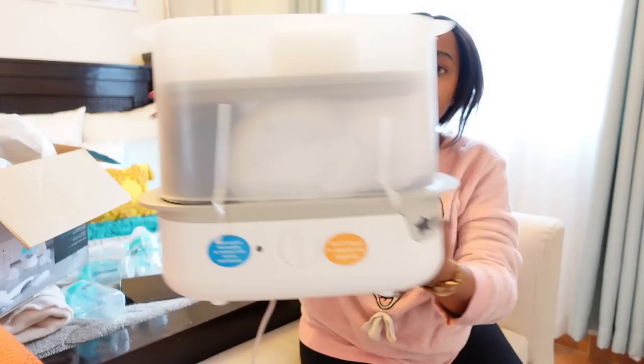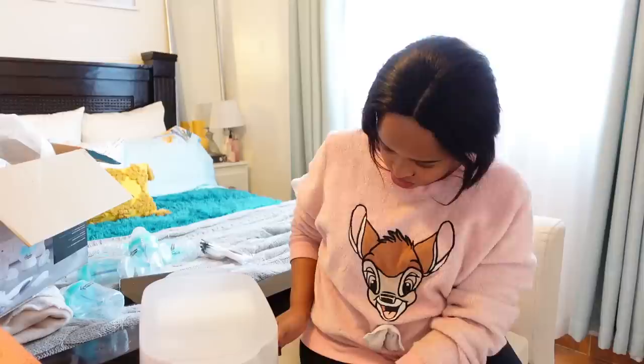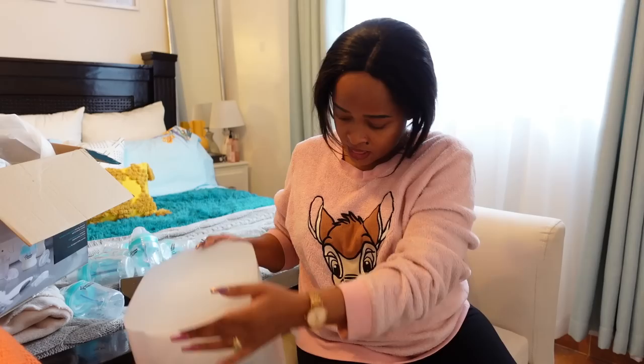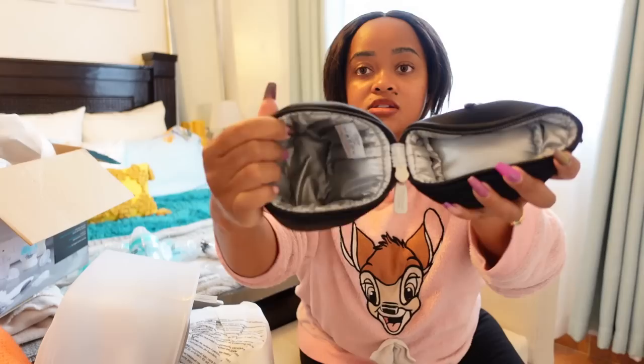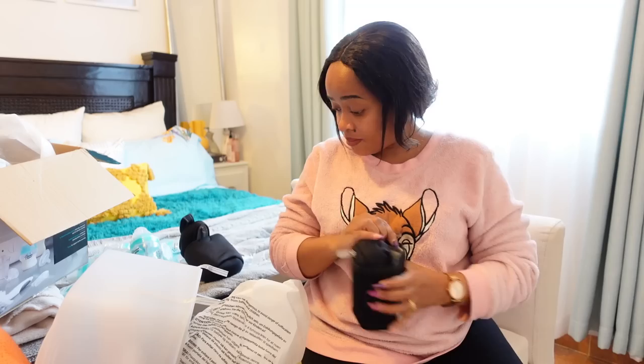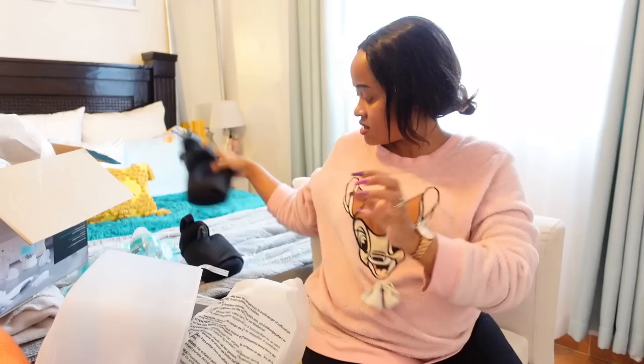This is how the sterilizer looks — for the bottles and other accessories. There's a lot more inside — I'm guessing this is a bottle warmer, and it actually comes with two bottle warmers! These are so nice.